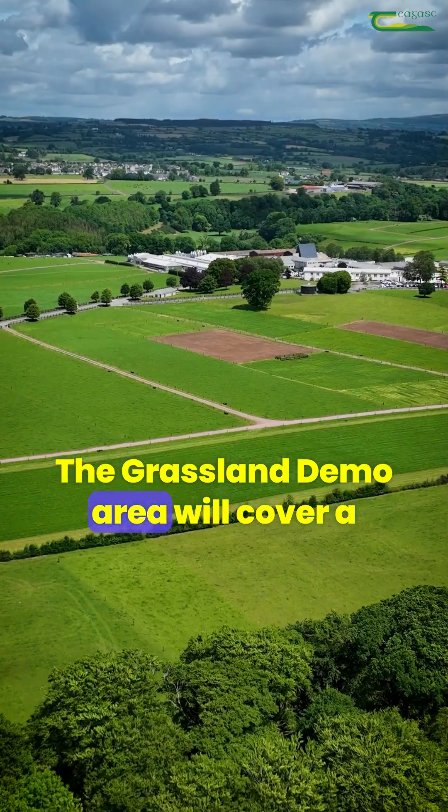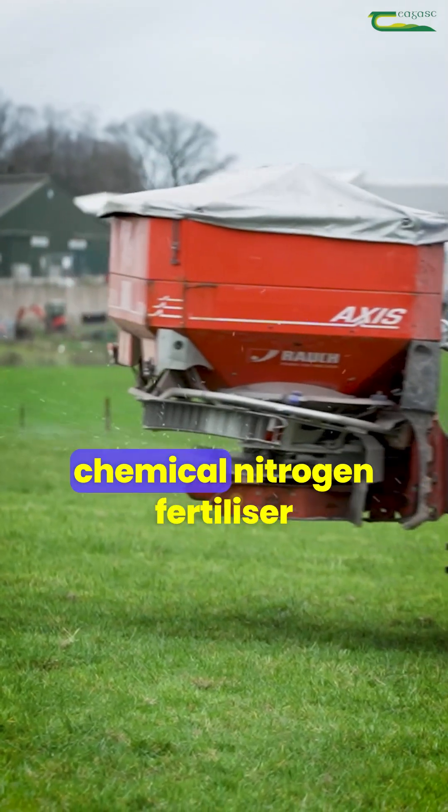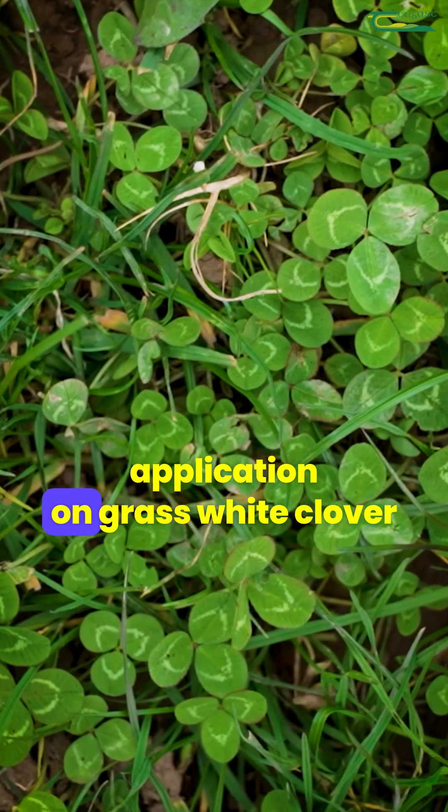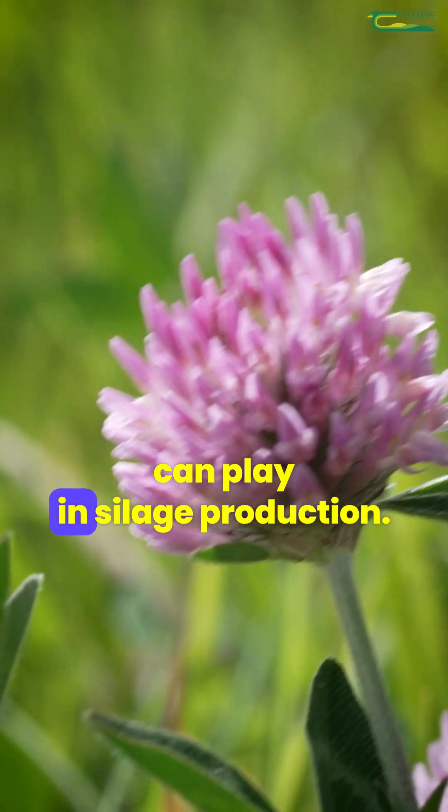The Grassland Demo area will cover a range of topics around mid-season grazing management, optimising chemical nitrogen fertilizer application on grass white clover swards, as well as the role red clover can play in silage production.